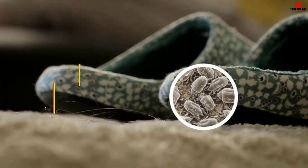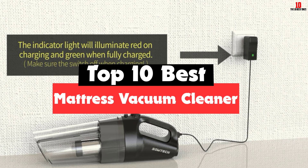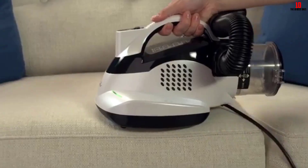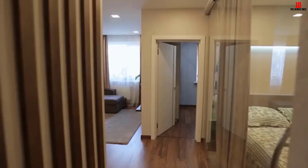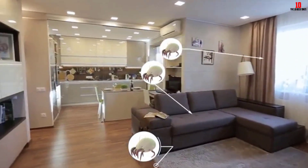Hey guys, in this video we're going to be checking out the top 10 best mattress vacuum cleaners that are available on the market for their true quality. I made this list based on my personal opinion and hours of research, and have listed them based on popularity, quality, price, durability, user opinions and more. If you want to see more information and the updated price, you can check out the description below, and also make sure to subscribe for more reviews.